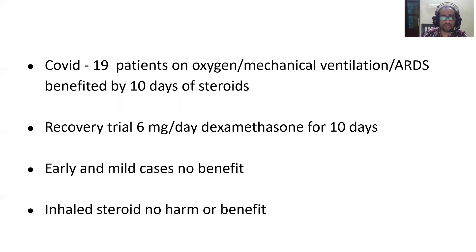COVID patients on oxygen, mechanical ventilation, or with severe ARDS benefit from 10 days of steroid treatment. The RECOVERY trial done in the UK showed that 6 mg per day of dexamethasone for 10 days improved mortality. Early and mild cases do not benefit and should not be given steroids. In mild cases, steroids showed no benefit or harm.